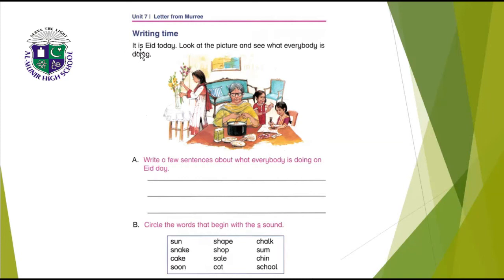Writing time — it is Eid holidays. Look at the picture and write a few sentences about what everybody is doing on Eid day. Mother is cooking — M-O-T-H-E-R is C-O-O-K-I-N-G, cooking. Neha is decorating the flowers — D-E-C-O-R-A-T-I-N-G, decorating. Neha and Alia are wearing the bangles.